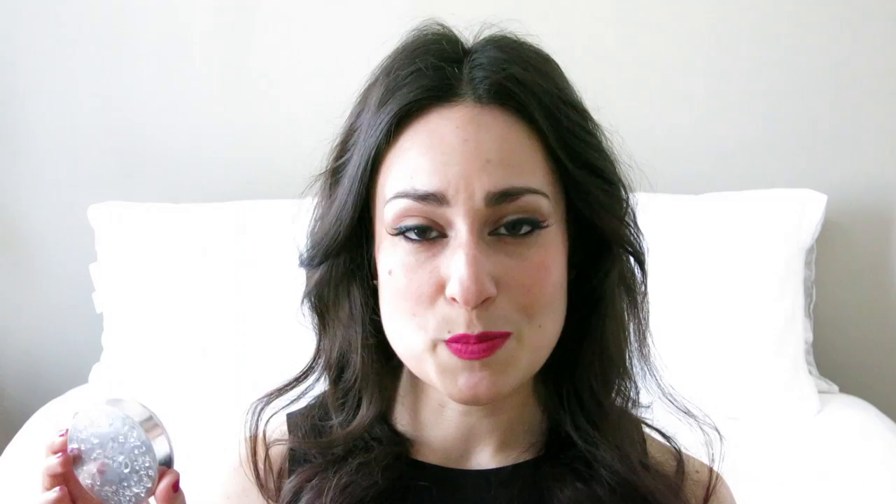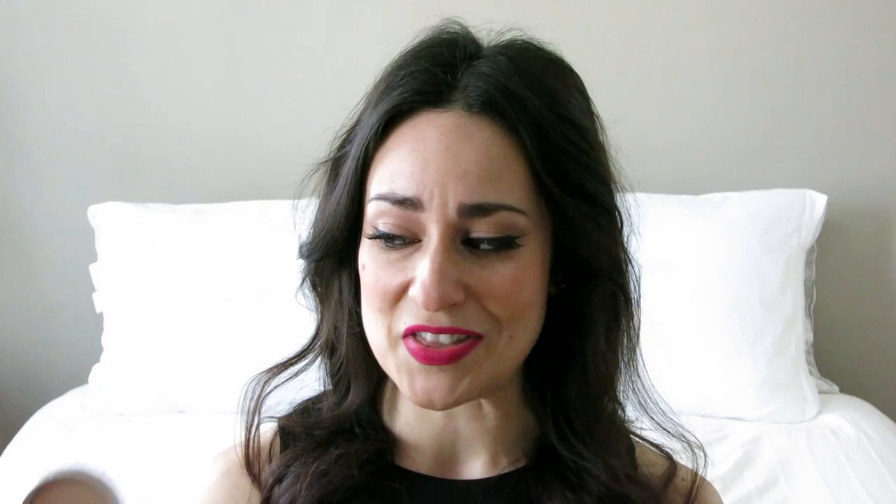The next thing is potentially a little surprising because as a dry-skinned girl I rarely wear powder, but this month I have been digging out my 100% Pure Healthy Flawless Skin Foundation Powder in White Peach. I've had this for a couple of years. I remember watching a Cloudy Apples video where she raved about this as a wonderful powder foundation that doesn't cake up, looks really nice, has great ingredients. It's not inexpensive, and I'm glad I'm finally getting some use out of it.